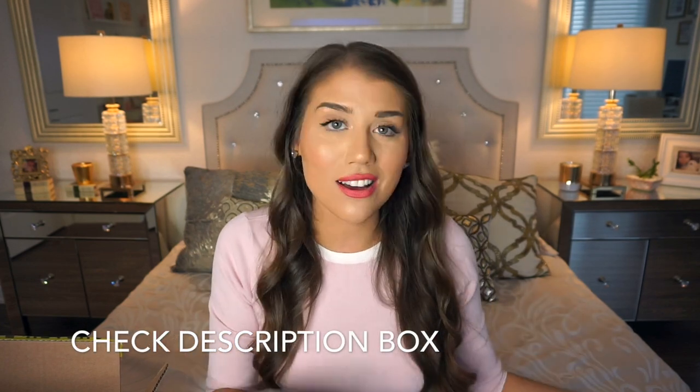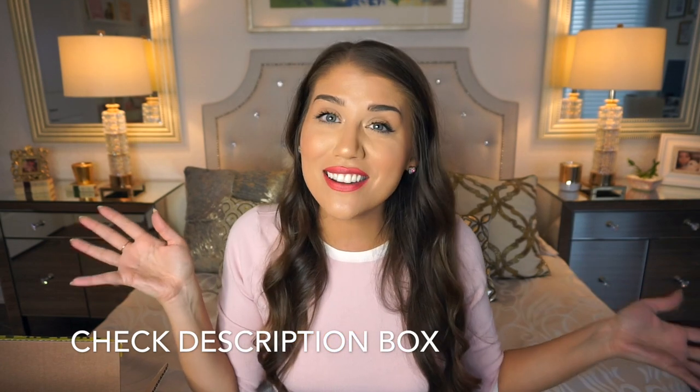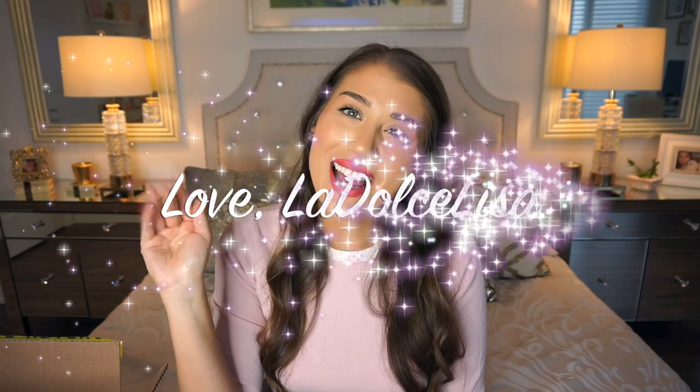In my last haul video, one of you kindly asked me to put links to the things I bought, so if I can find them online and they're still available — because with crazy good sales like 50% off, a lot of things go fast — whatever I can find, I'll put the links in the description box below. Thank you guys so much for watching, and I look forward to seeing you in my next video. Bye guys, happy shopping!